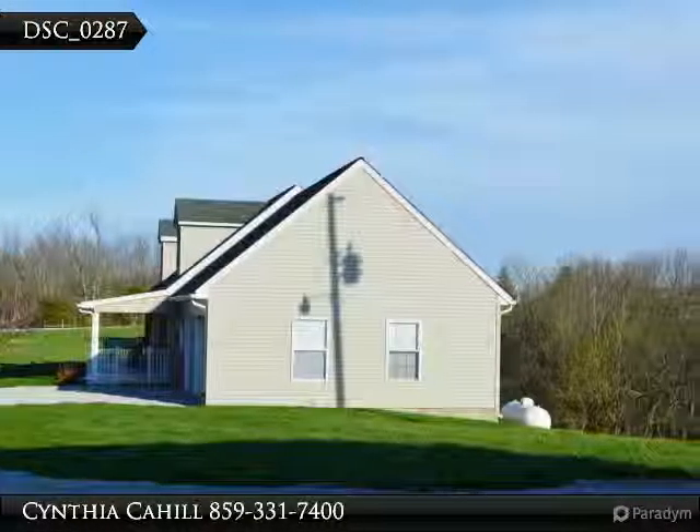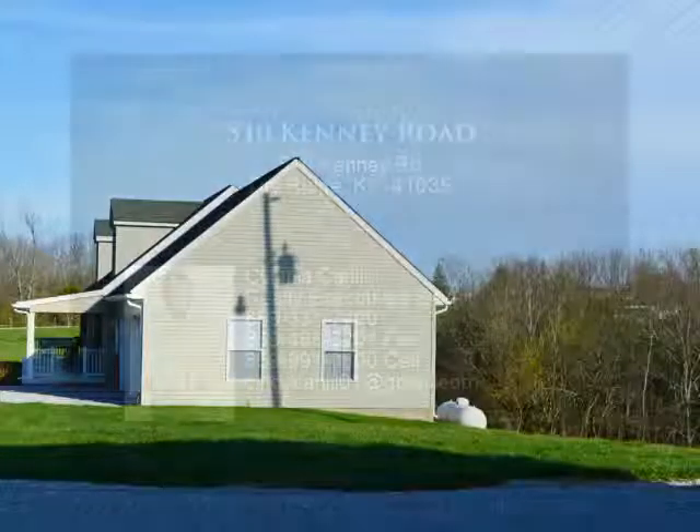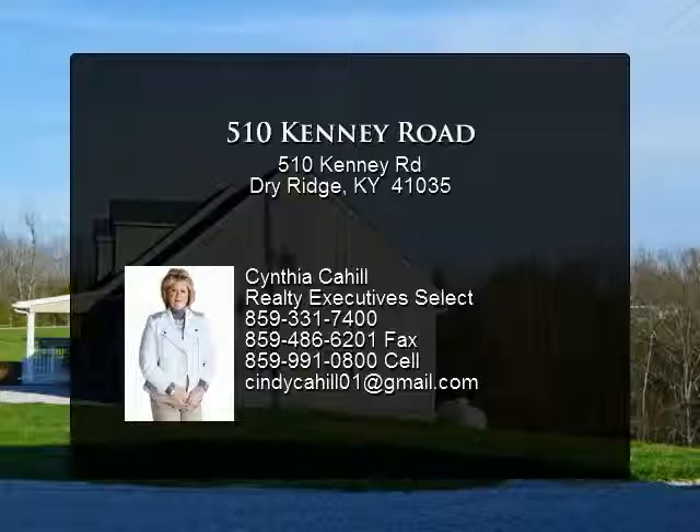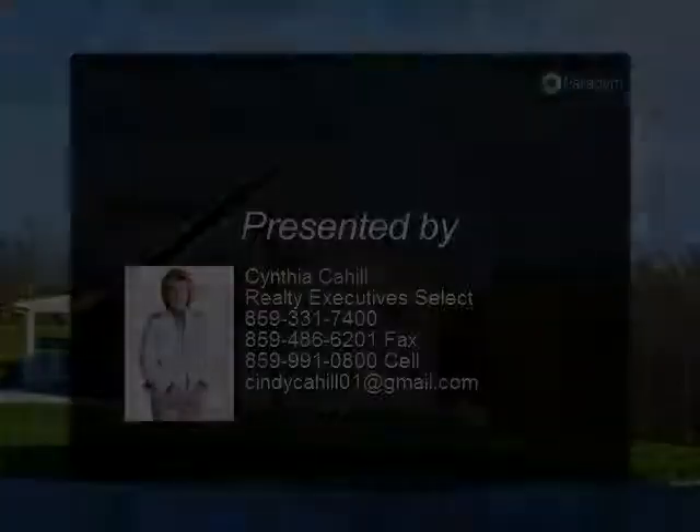Huge family room, another rec room or man cave with adjoining full bath, so it could be another bedroom. Quality throughout with rich hardwood floors, three-year-new efficient dual fuel heating system, and full house generator.